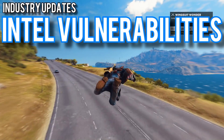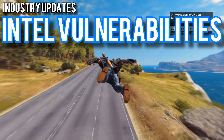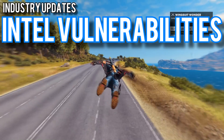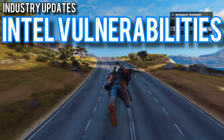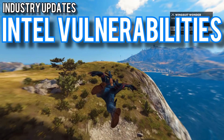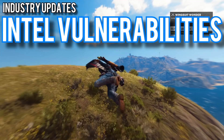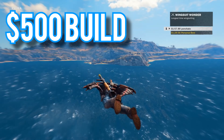Intel had a bit of fun with their Meltdown and Spectre vulnerabilities. These exploits affect every Intel product since the mid-90s, and Intel's received a lot of flack for how they've handled it. The good news is you, as a regular end user, should only have to run Windows Update to get the fixes. I included a link to a Reddit thread discussing the issue further, which is linked in the description below. Without further ado, let's get started with the $500 build.